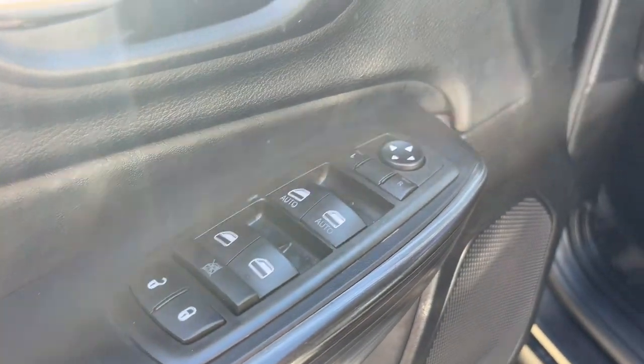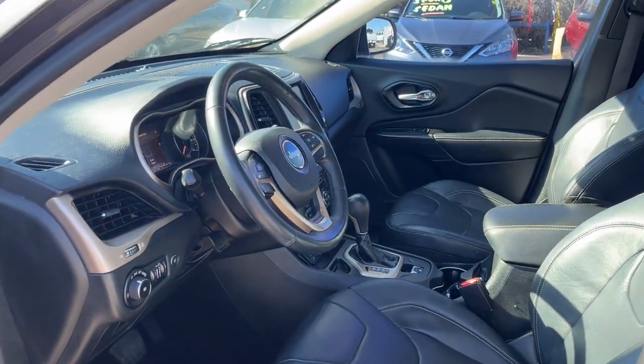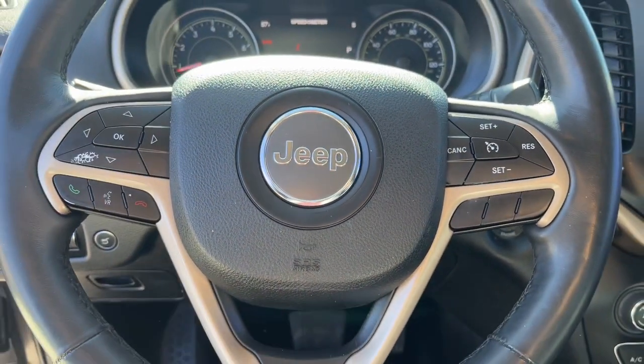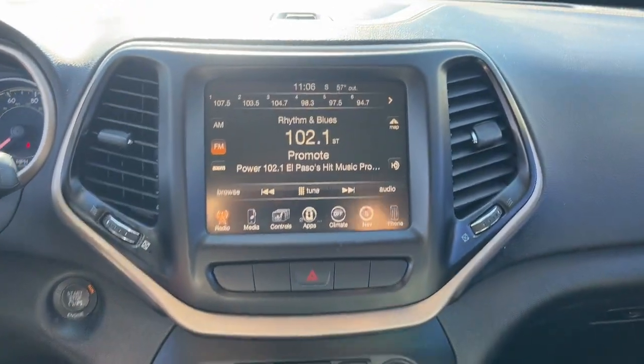The following are some of this vehicle's highlighted options: navigation system, keyless entry, satellite radio, backup camera, power liftgate, fog lamps, power driver seat, dual zone AC, aluminum wheels, heated front seat.